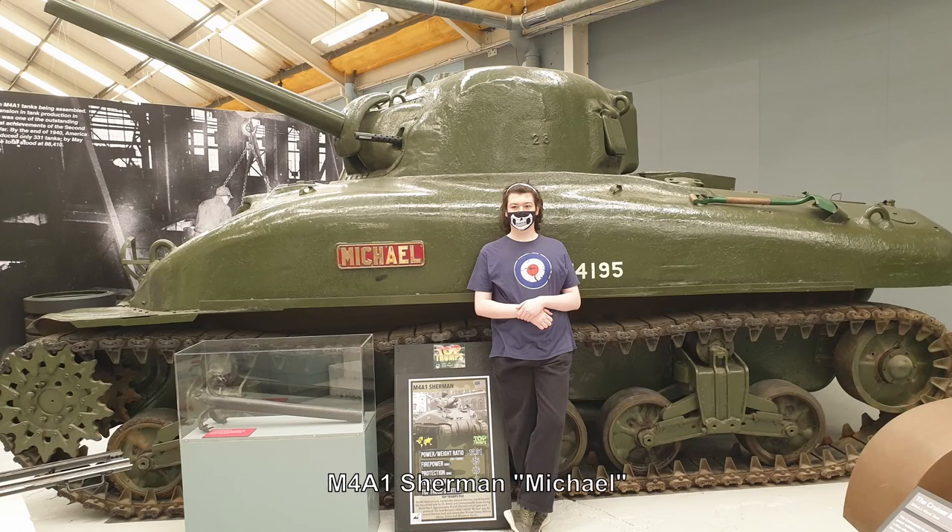This is one of the exhibits my son was particularly keen on. My son's name is Michael, and when he came across this Sherman that was also called Michael, he was quite taken with it — that's why he's standing next to it. Why he's wearing an RAF t-shirt I haven't quite figured out, but there you go: my son Michael with the Sherman Michael.